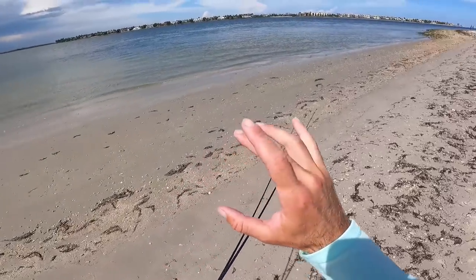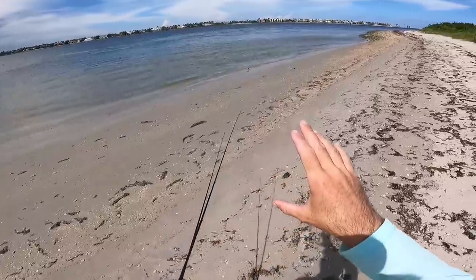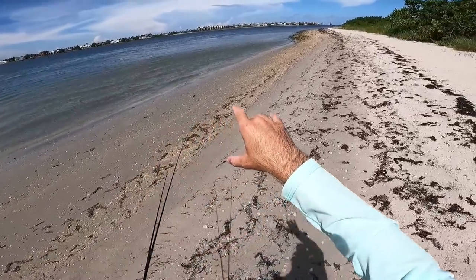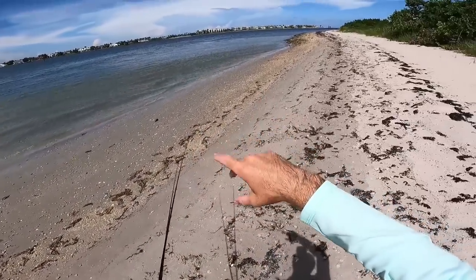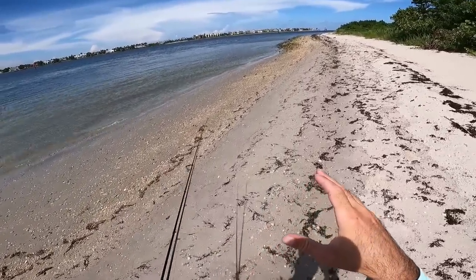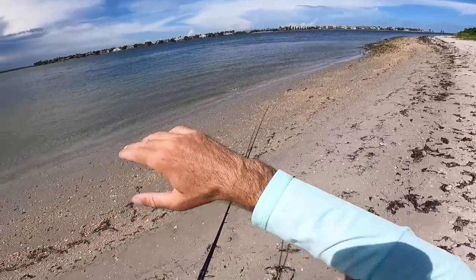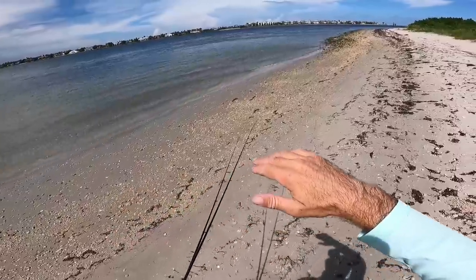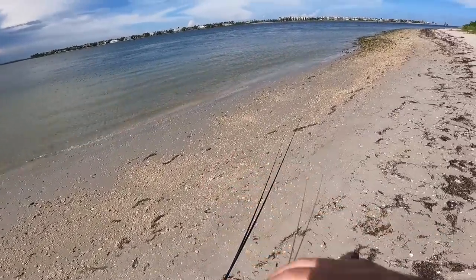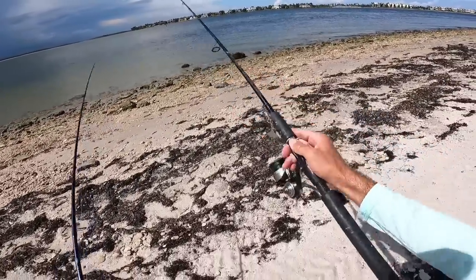As I'm walking down the beach I'm going to move real slow and stealthy, try and see if I can see any fish in the shallows. If not, I'll probably start casting out and working the edge where it drops off. But I think there should be some fish we might be able to sight cast. And I've just spotted a couple of snook right here.